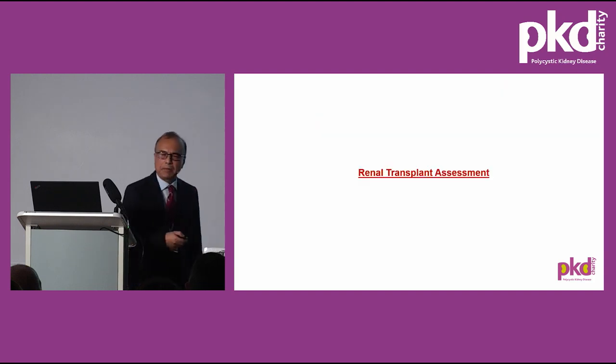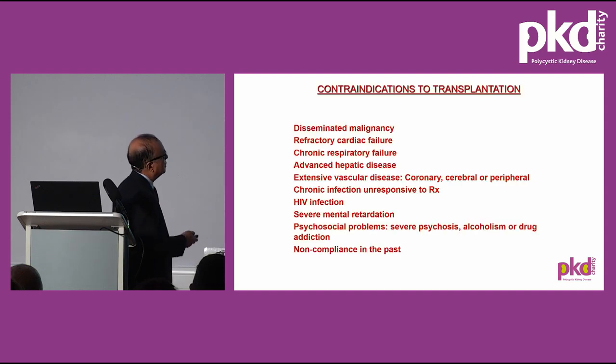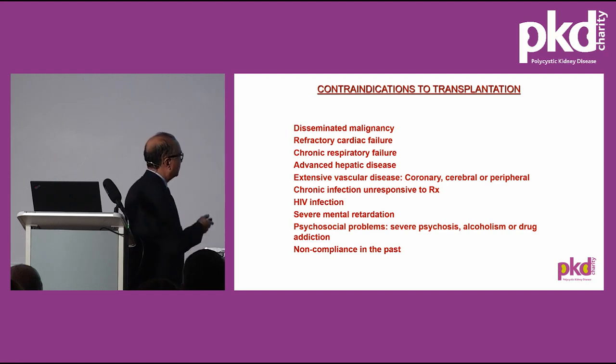For renal transplant assessment: not everyone with kidney failure is suitable for transplantation — nearly half cannot have a transplant. We try to identify who does not benefit or in whom transplant could be harmful. Contraindications include: disseminated cancer, refractory heart failure, respiratory failure, advanced liver disease, alcoholic liver cirrhosis, extensive vascular disease involving the heart, brain and peripheral arteries, chronic infections unresponsive to treatment, HIV infection, severe mental retardation, and psychosocial problems.